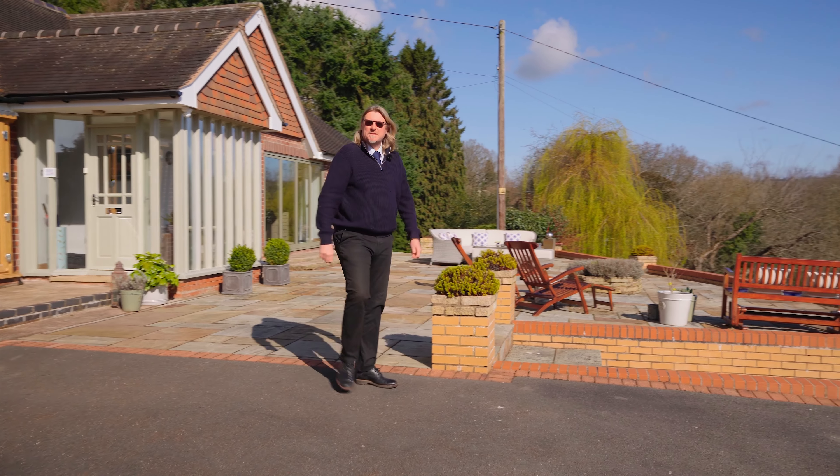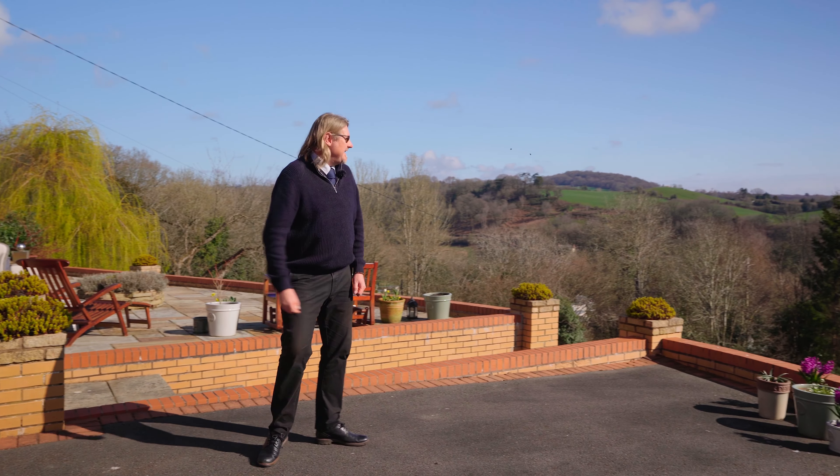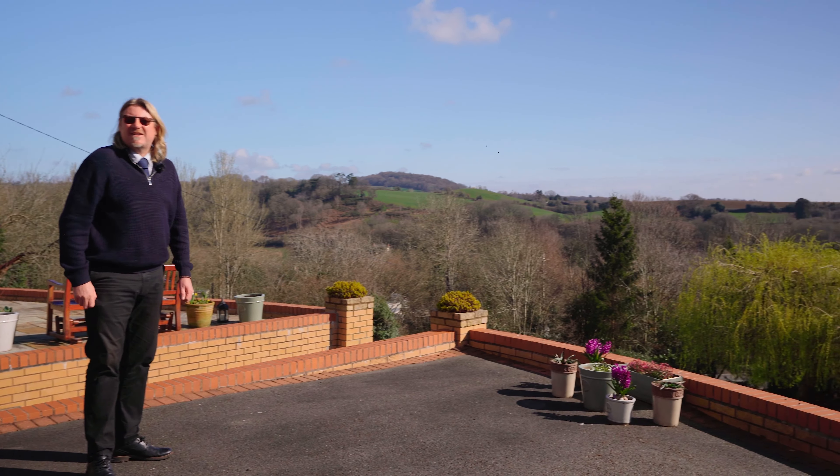And here we are at the subject property which is called Hartington, standing well back off the Dalles Road. Just look at these amazing views — they're absolutely to die for.